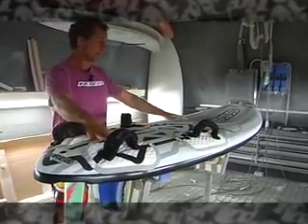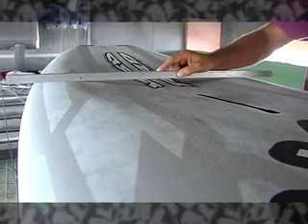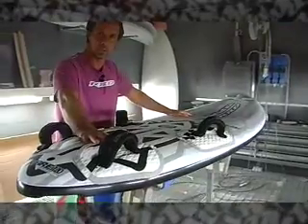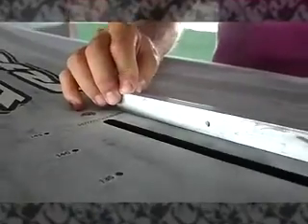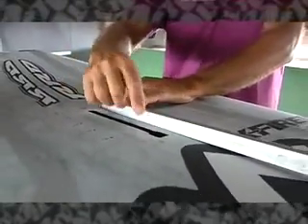The other main feature of the board is the deck — the concave deck on the nose of the board — which allows you to, first of all, reduce the volume on the nose section, which reduces weight, and in the end, allows you also a better trim of your rig while you're sailing with different sail sizes.